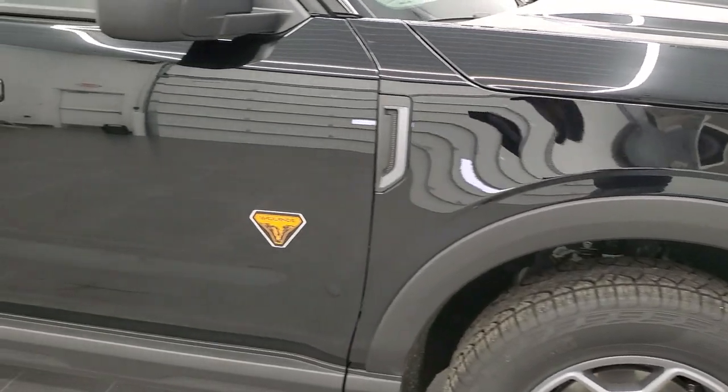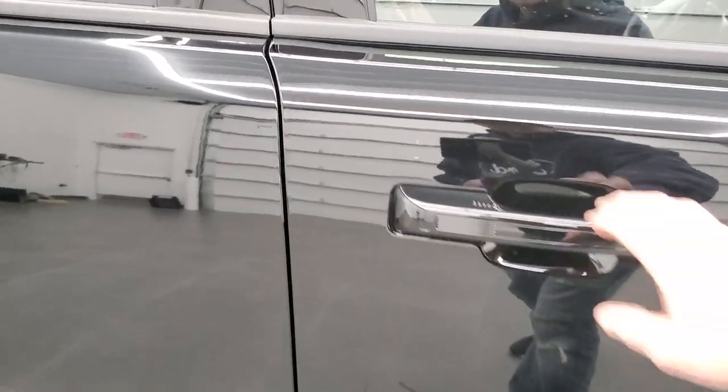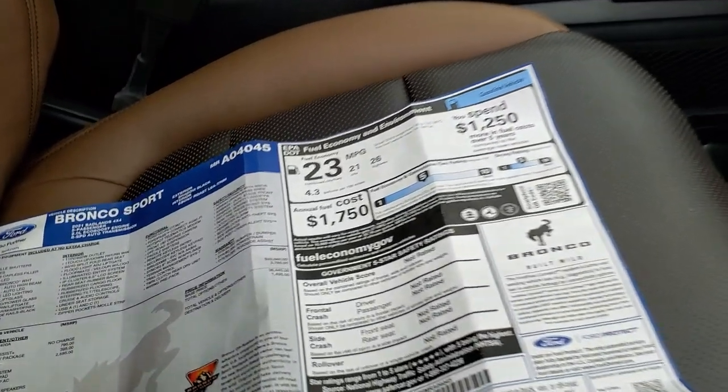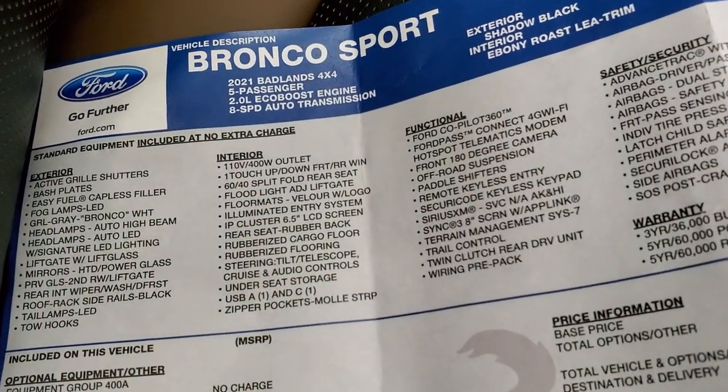You get four-wheel disc brakes on this particular one. I can't say for sure if all of them come with four-wheel disc brakes or just the Badlands package or just the four-wheel drives — I would have to do a little bit more research for that.